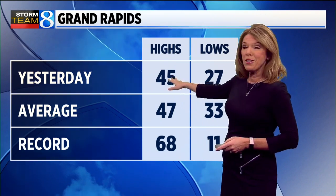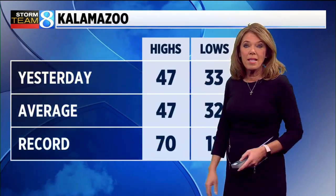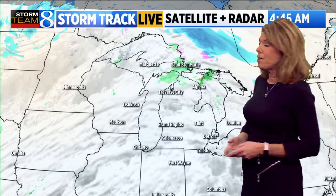For yesterday, we made it into the mid 40s. It was actually a pretty typical mid-November day all across west Michigan. It was nice to see some sunshine around and temperatures that made it back into the seasonable 40s.